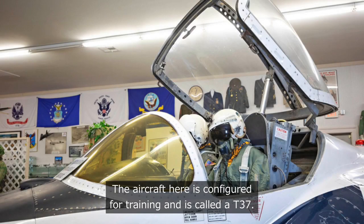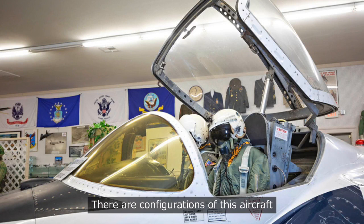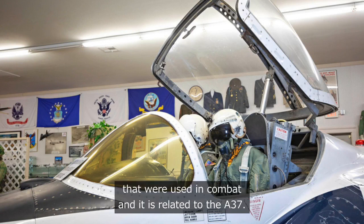The aircraft here is configured for training and is called a T-37. There are configurations of this aircraft that were used in combat, and it is related to the A-37.